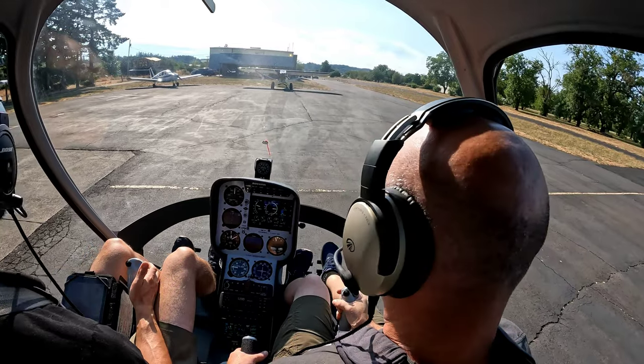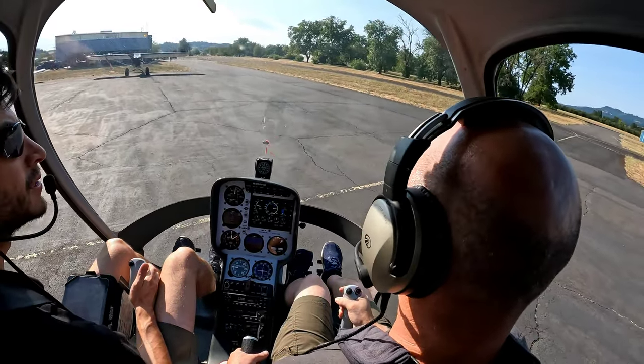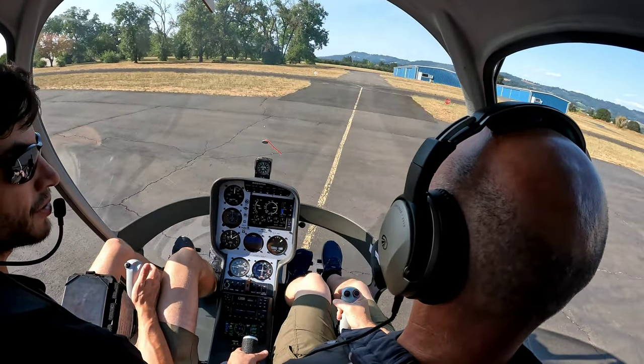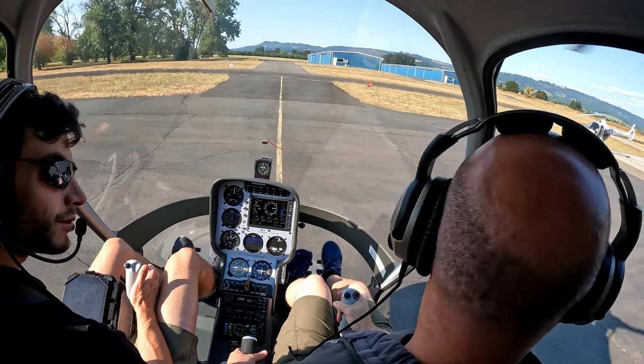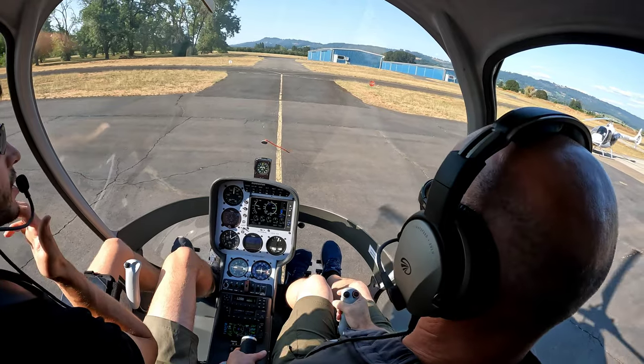Checking my left side, clearing my tail. Yep, nice. Good. Your spot — are we dragging anything with us? Are we leaving anything behind? Looks clear. No coffee cups? No coffee cups, okay.